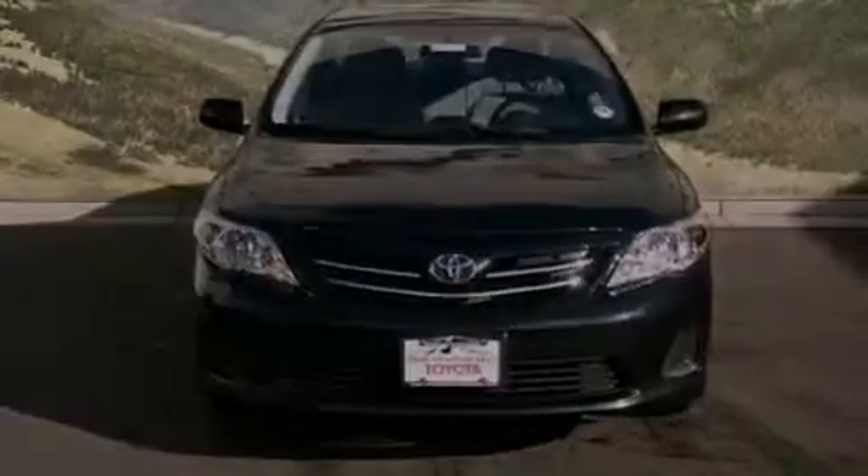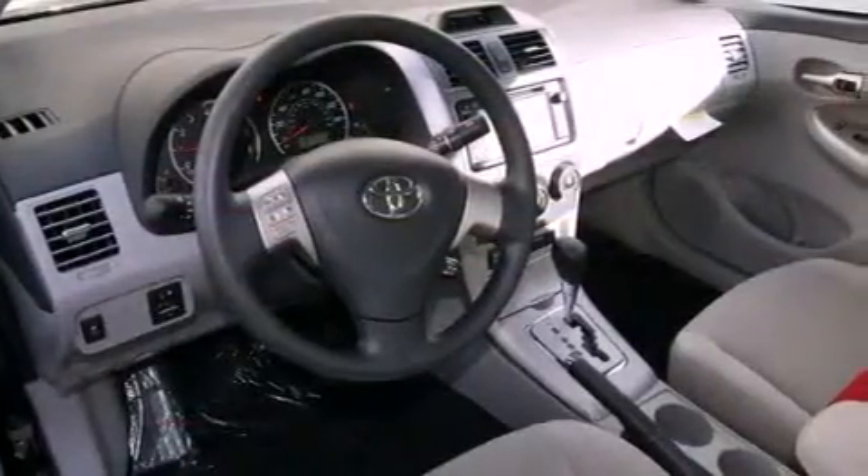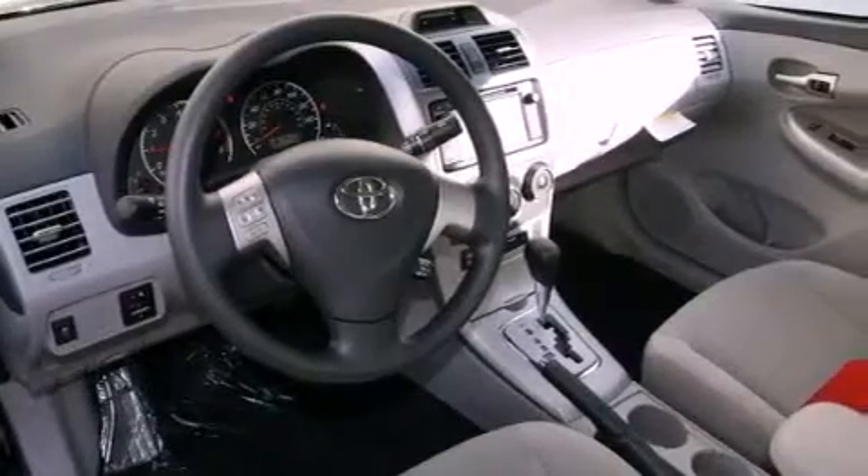All of the following features are included: a split-folding rear seat, cruise control, a rear window defroster, a CD player, a passenger-side vanity mirror, and traction control.